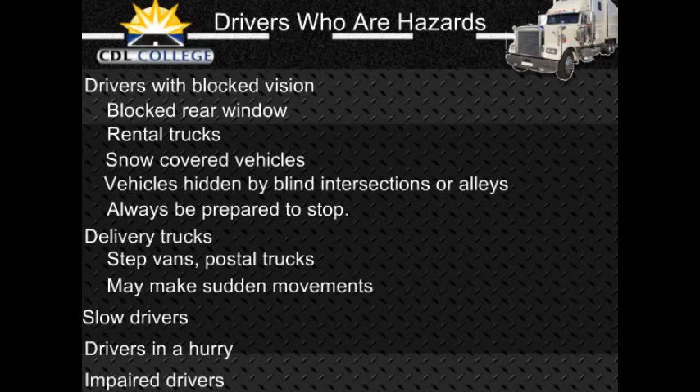Drivers in a hurry: Drivers may feel your commercial vehicle is preventing them from getting where they want to go on time. Such drivers may pass you without a safe gap in oncoming traffic, cutting too close in front of you. Drivers entering the road may pull in front of you to avoid being stuck behind you, causing you to brake. Be aware of this and watch for drivers who are in a hurry.